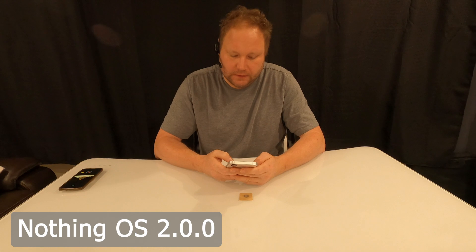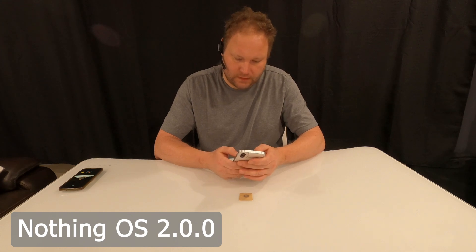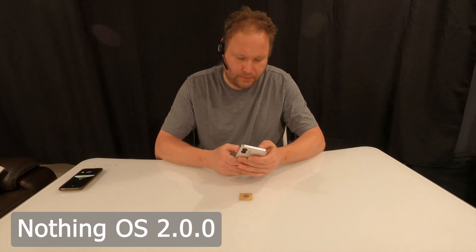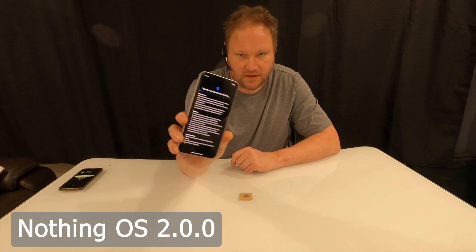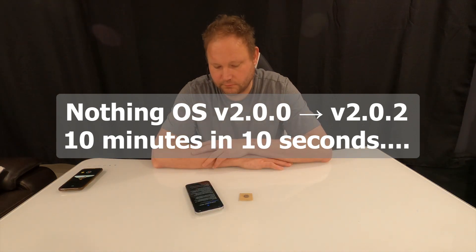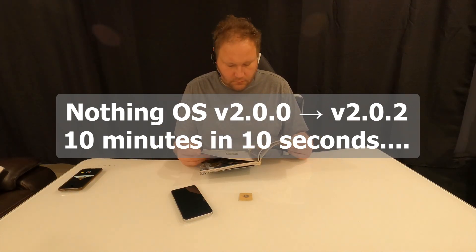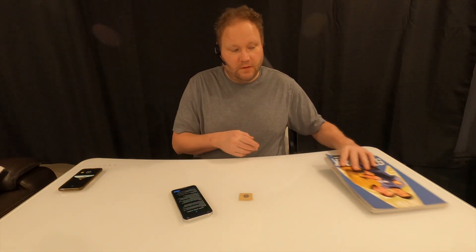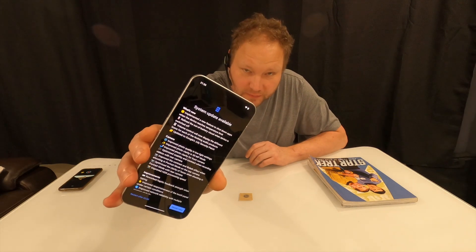No problems. Now let's go ahead and stop the recording, and I'm going to go through the system update. System update — okay, here it is. Download and install. It's going to take its time, it's downloading.